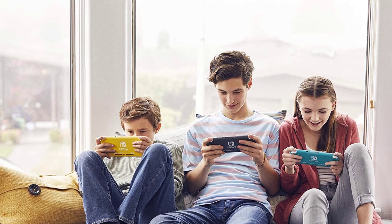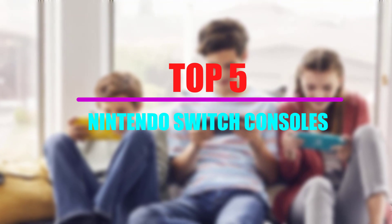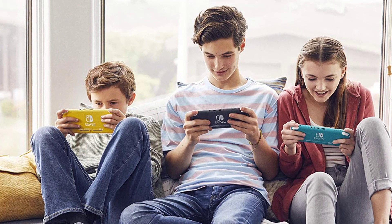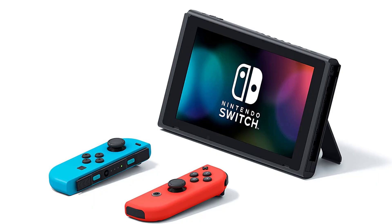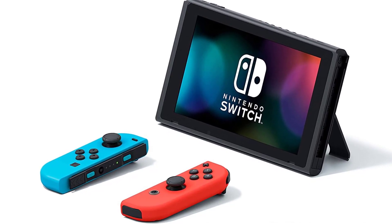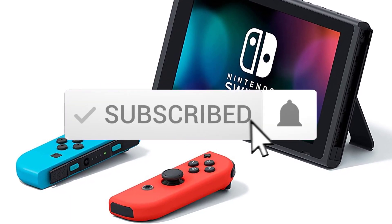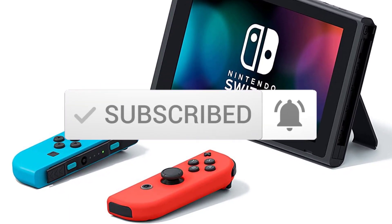Hi guys, in this video we will look at the top 5 best Nintendo Switch consoles that are available on the market today. I tried to make the list based on their popularity, quality, price, durability, user opinions and more. If you need more information about these products, please check the link in the description section below. And make sure you subscribe to more videos. Okay, so let's get started with the video.